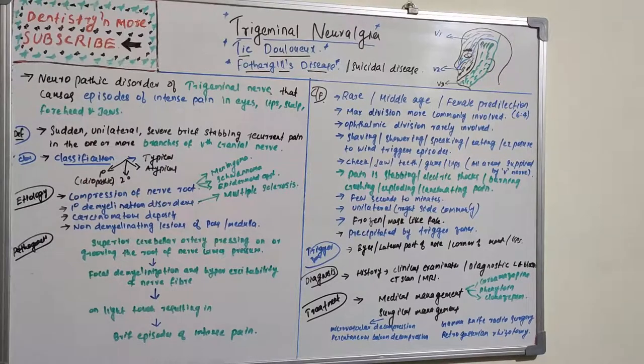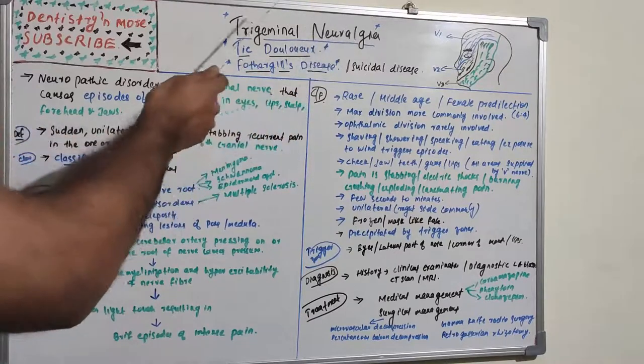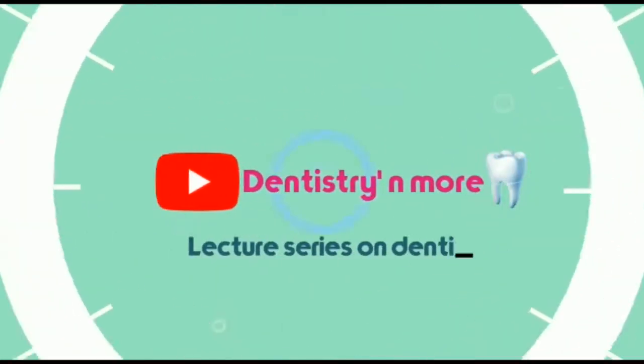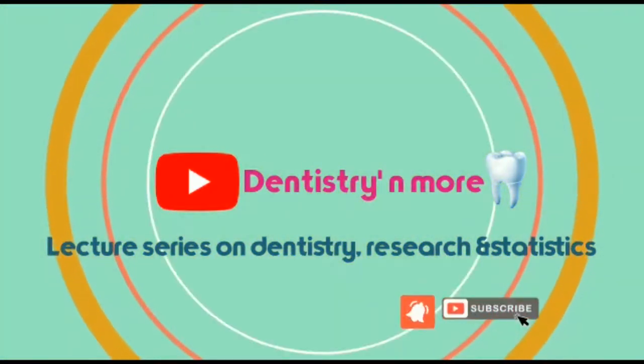Hello everyone, welcome back to a new session on dentistry and more. Today's topic is trigeminal neuralgia, also known as tic douloureux or Fothergill's disease. As the name suggests, it is a pain associated with the trigeminal nerve, which is the fifth cranial nerve.